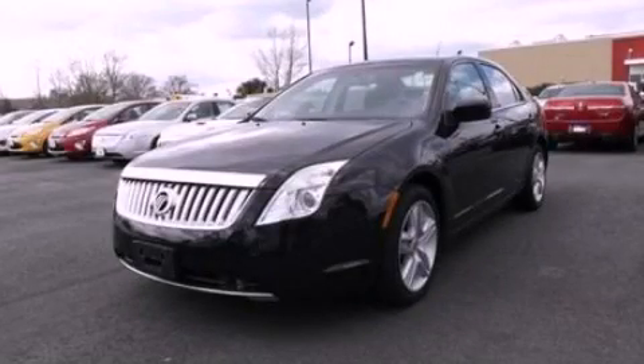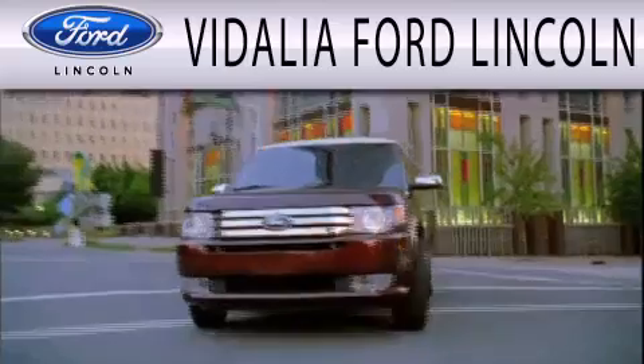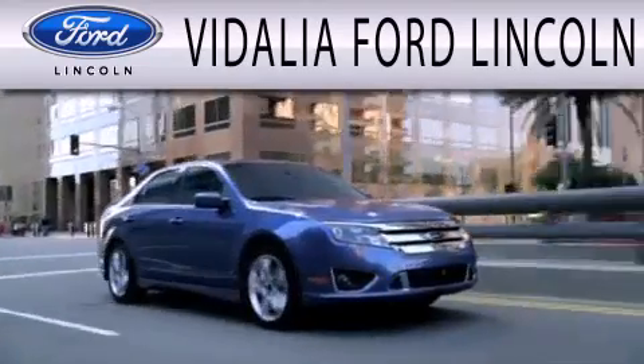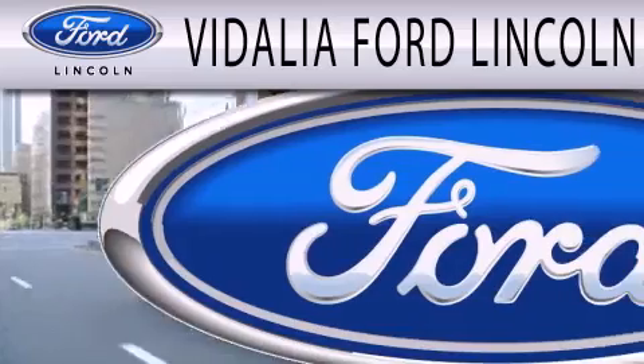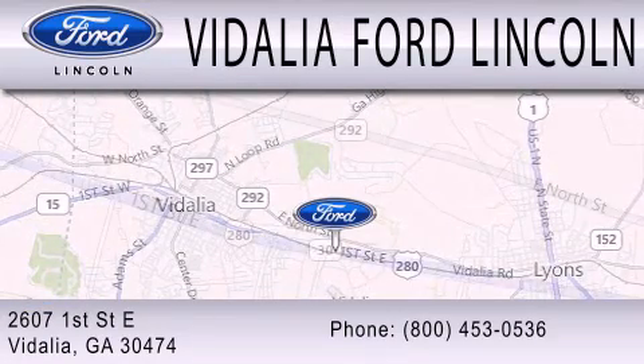Please call us today for more information on this great vehicle. Vidalia Ford Lincoln is dedicated to doing everything possible to ensure that the experience you have selecting your next vehicle is as pleasant as possible. We are located at 2607 1st Street East in Vidalia.